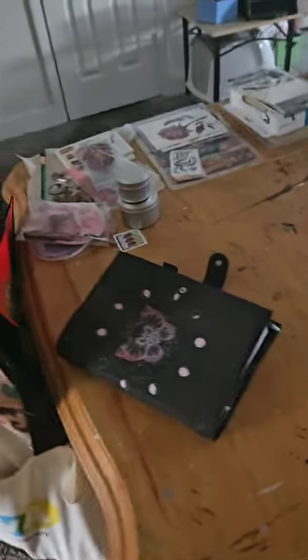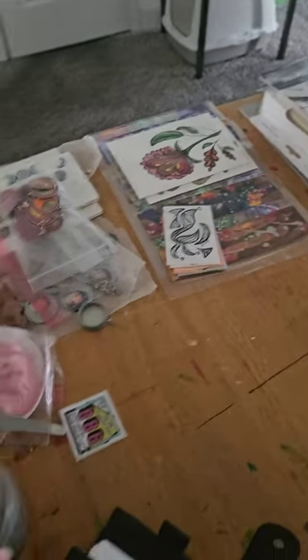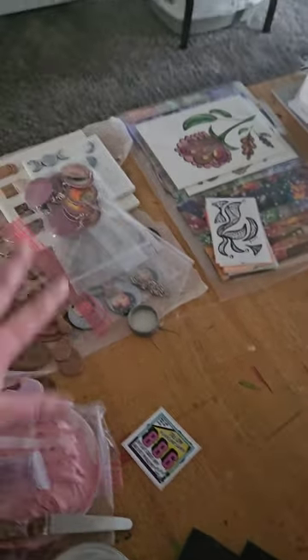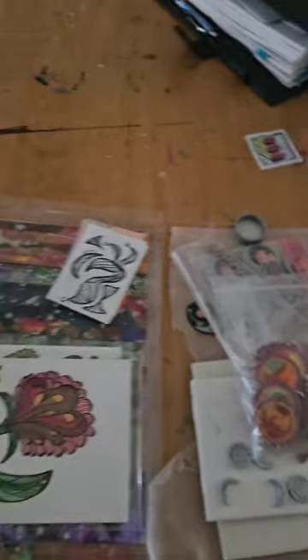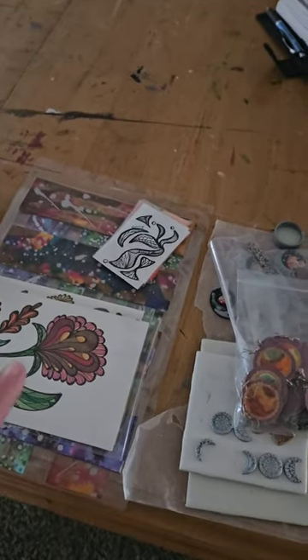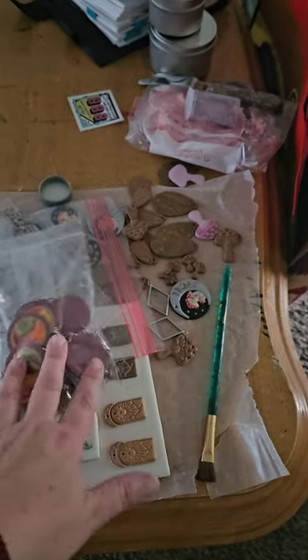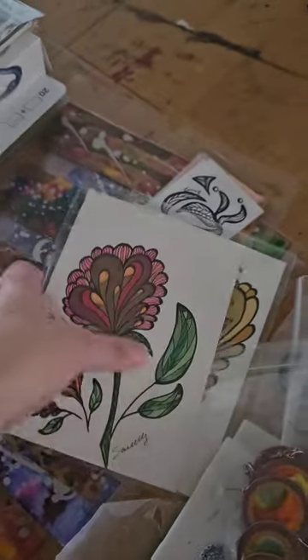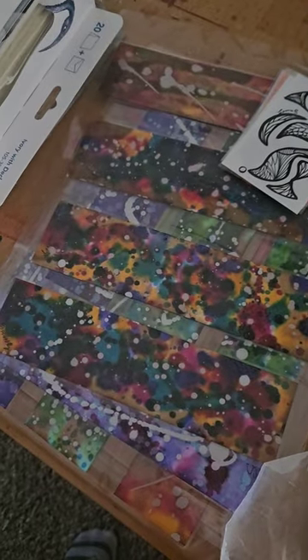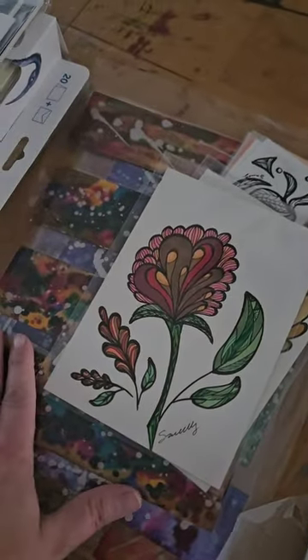Over here we have piles of things, but these piles actually make sense — this is all stuff I'm currently working on. I wrote it in my planner, so I know I'm working on this, then these, then coming back to this. This is all stuff I'm working on for my Patreon. My hyper focus over the last week or so has been trying to figure out Patreon and come up with some cute gift things to give to patrons.